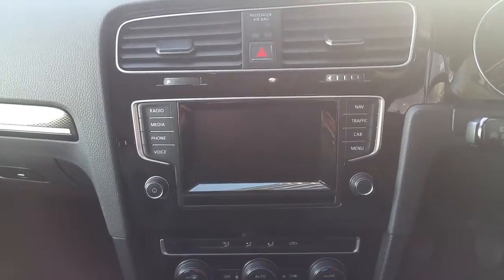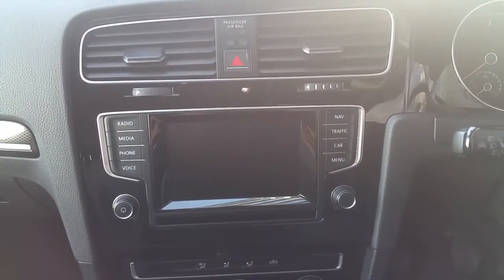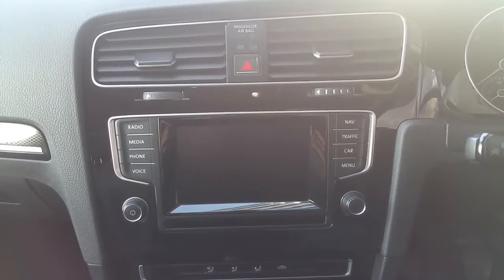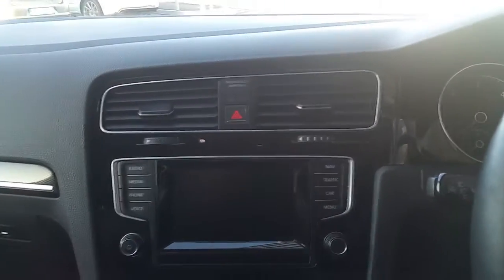It has a touchscreen multimedia console with satellite navigation as well as Bluetooth connectivity for your mobile phone, a media input, a CD player, air conditioning, a five-speed gearbox, and an electric handbrake with auto hold.